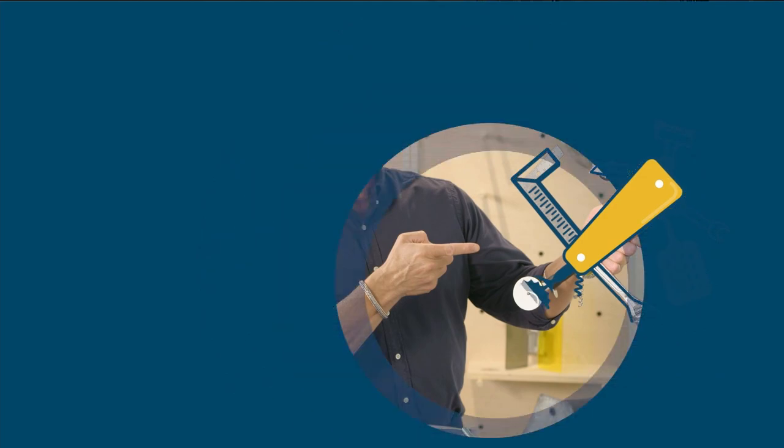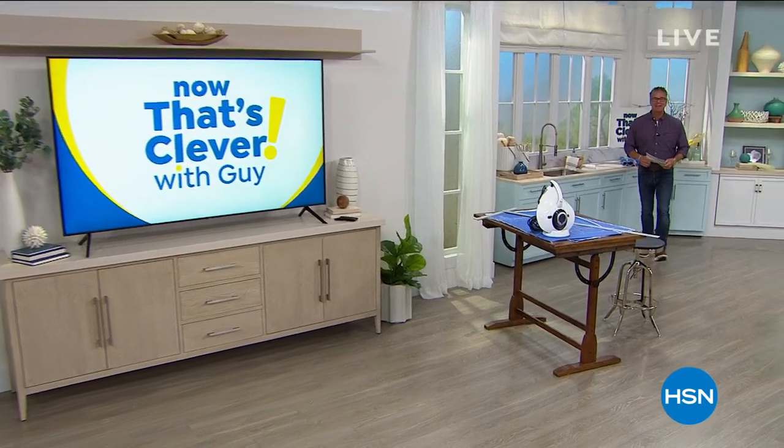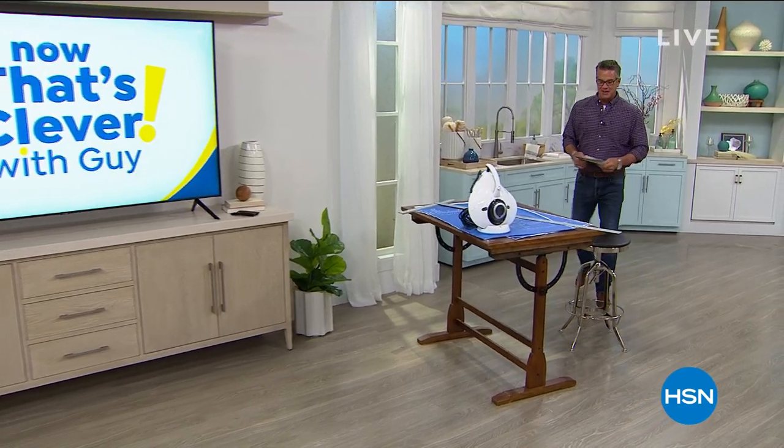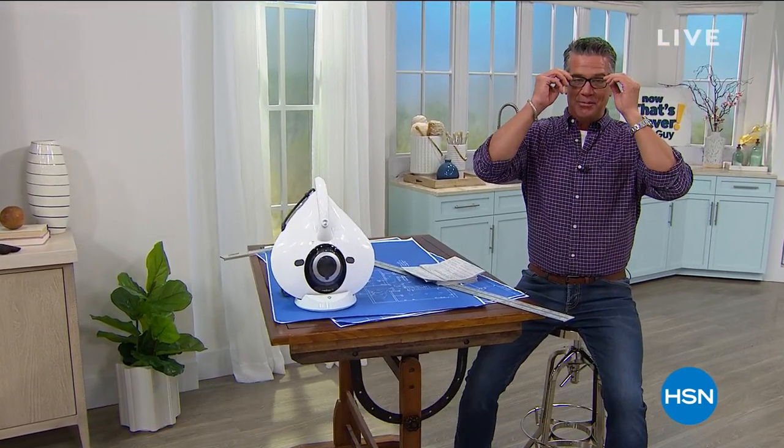Now That's Clevver! Hey everybody, welcome into Now That's Clevver. My name is Guy. I'm going to be with you for three hours today — not one, not two, but three hours. We're excited. We've got our big President's Day sale going on, so we've got lots of great pricing for you today.